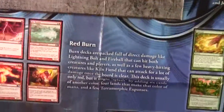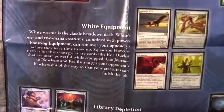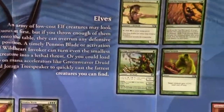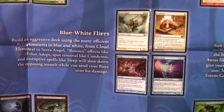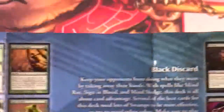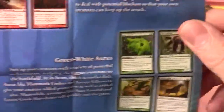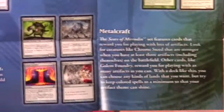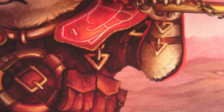The strategy archetypes suggested in the Deck Builder's Toolkit were: Elves with mana ramp, Blue-White Fliers, Black Vampires, Black Discard, Battle Cry, Green-White Auras, and Metalcraft. And that basically covers it — the Deck Builder's Toolkit 2011 came out on March the 11th.